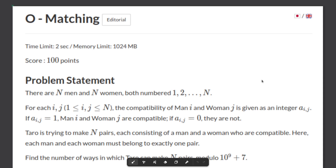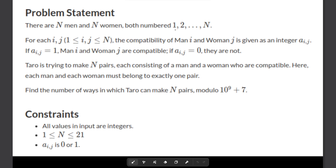Hello and welcome back. This is a problem on matching in our series for solutions for the contest at Coder Educational DP. Let's go over the problem statement. There are n men and n women numbered from 1 to n. Each pair (i, j) has an integer E[i][j] in a matrix. If E[i][j] is 1, those corresponding i and j are compatible, and if it is 0 then they are not.